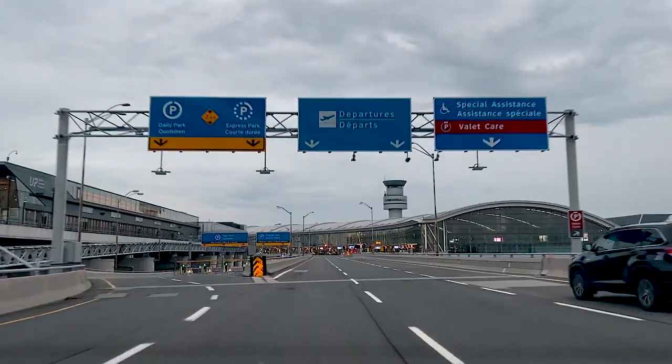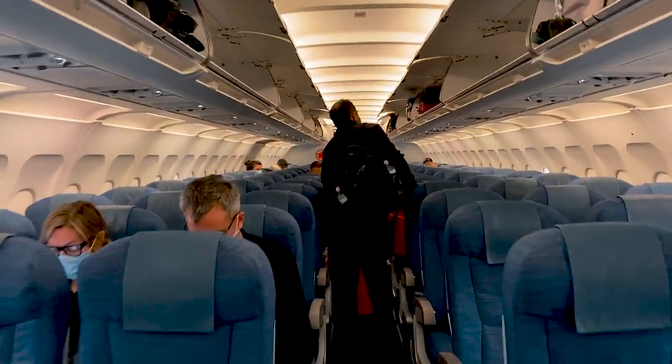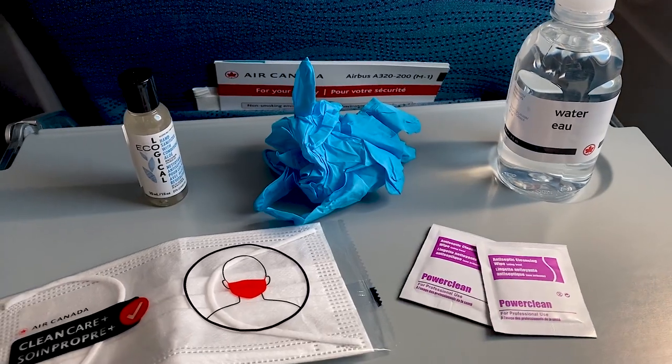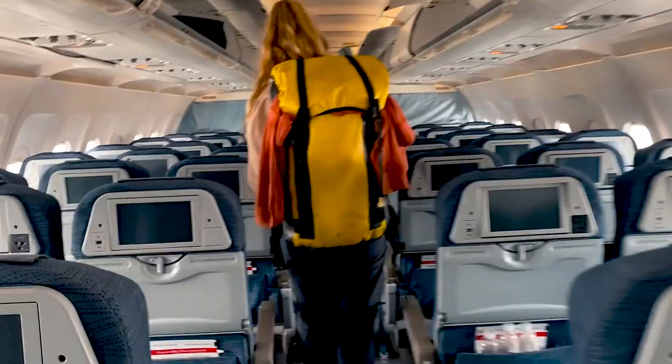The most expensive part of any vacation is of course the flights and accommodations. When you package those together with Air Canada Vacations, getting here is not only easier, it's cheaper. With daily non-stop flights operating from Toronto's Pearson International Airport, new safety measures are in place to ensure passenger safety for the duration of your journey. And just five hours later, you'll touch down in Victoria.